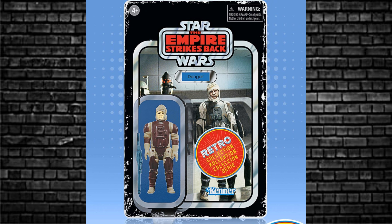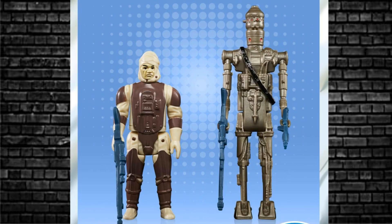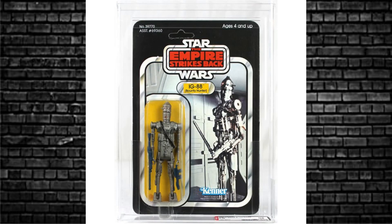The card back of Dengar is exactly like it was in the old days — a little bit computerized or updated, fresher and cleaner. The old one is very blurry by comparison. The figures however look identical. Looking at IG-88, we've got the same distressed look on the card — retro collection style — the same card back as used back in the day, and his weapons in blue, very consistent with the original. Fantastic.